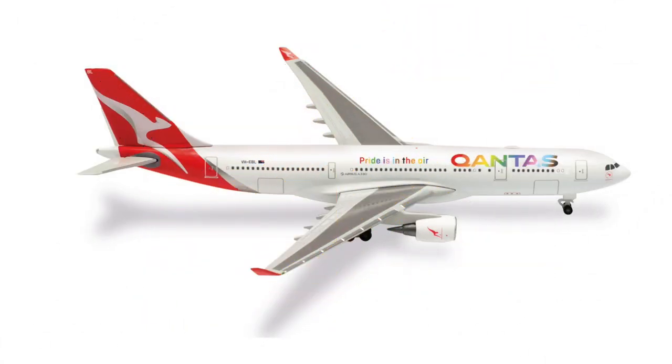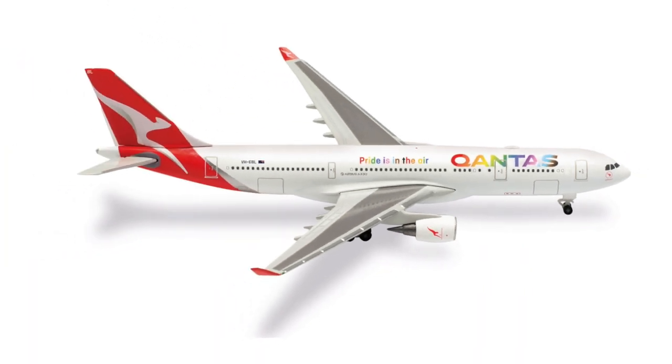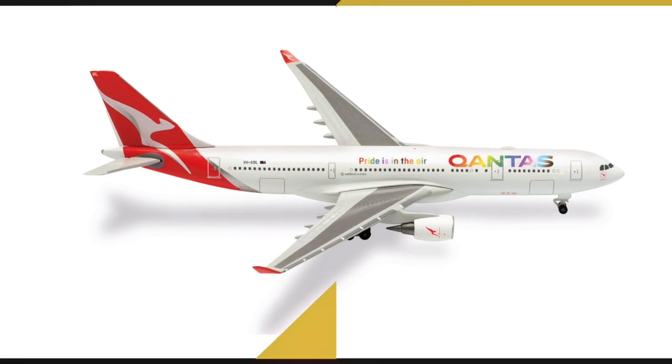Then we have something for the Oceania region, but unfortunately just yet another Qantas — at least with a little bit of a special livery here with the 'Pride is in the Air' sticker or special livery, whatever you want to call it. This Airbus A330-200 will be retailing at €40.00.